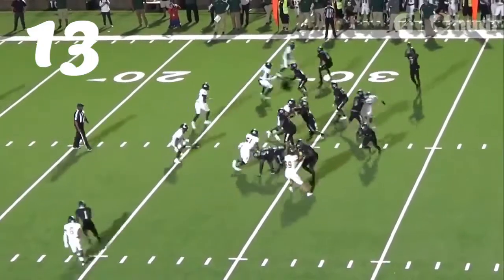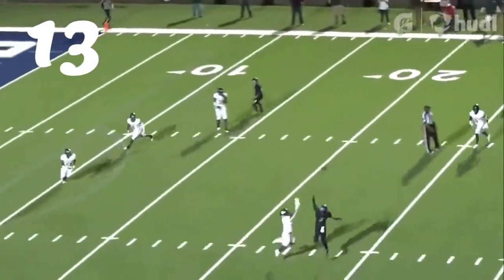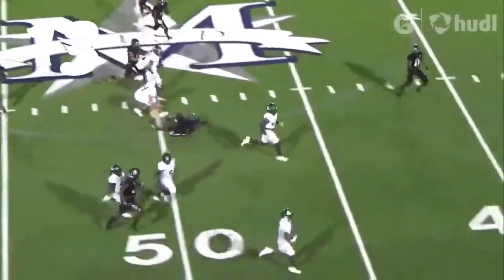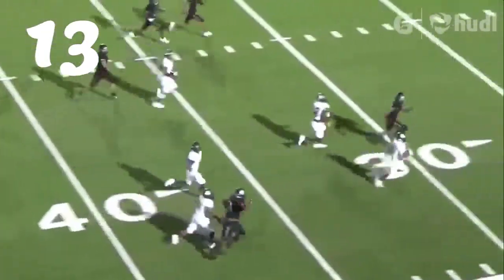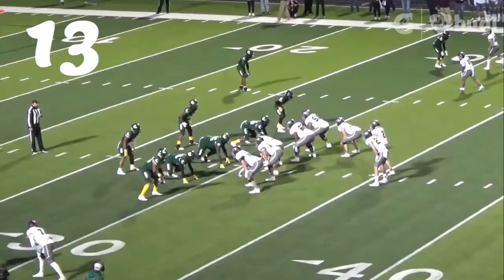Number 13, Devin Isaac — running down the running back. The throw goes over his head, but he's not too high for Isaac. Gets a great interception, catching every turning point. Good run back all the way to the 15 before he goes down. Great play from Isaac.